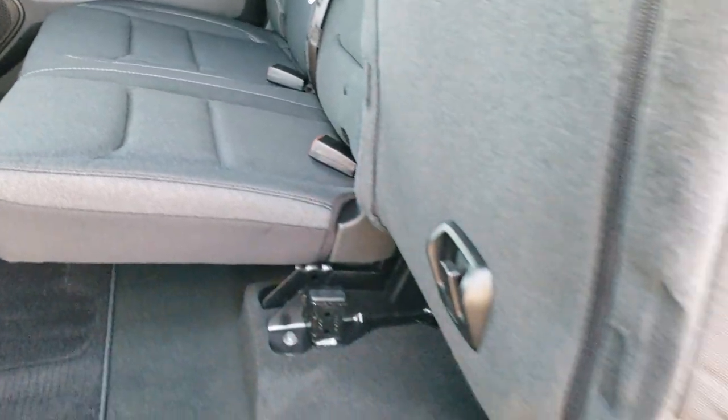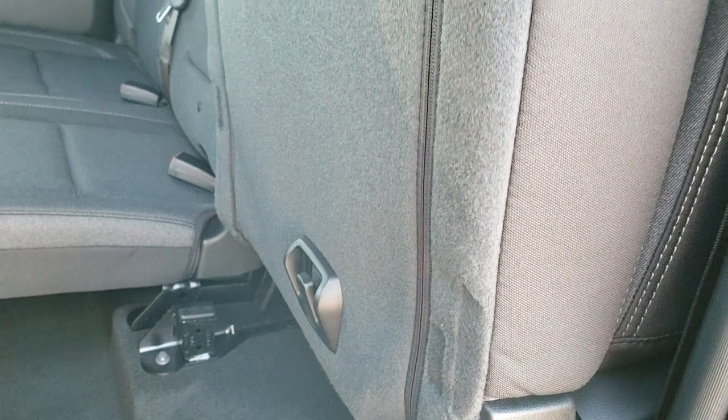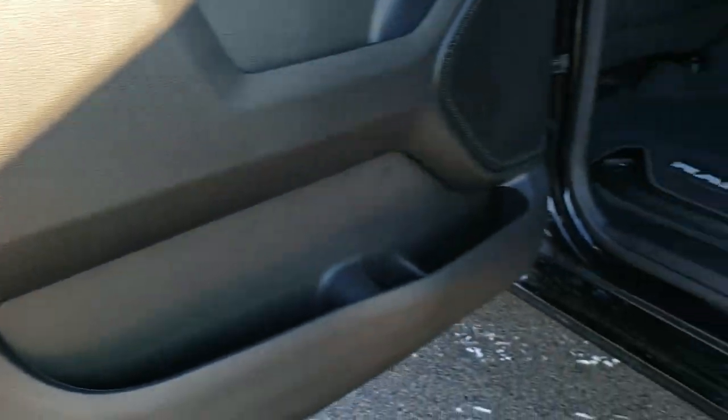What I like about these seats is they lock but you don't have to press a button to release them — they come down with just a little bit of extra pressure. Really nice trim on the doors there, and it does have the child safety locks as well.